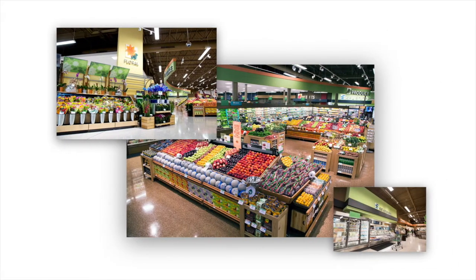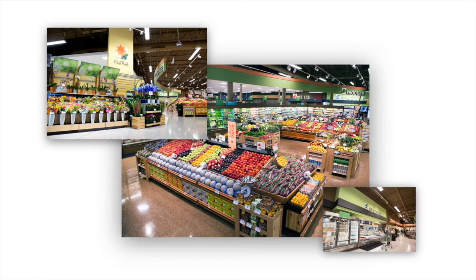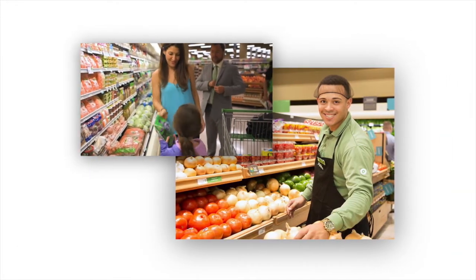When you first walk into a Publix store, you notice right away that it's bright, it's clean, it's open. You're starting with an experience that customers already love. For us, it was about expressing that in a digital platform and taking them to the next level.